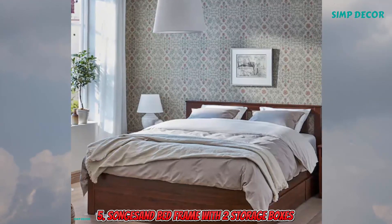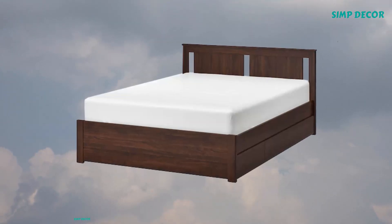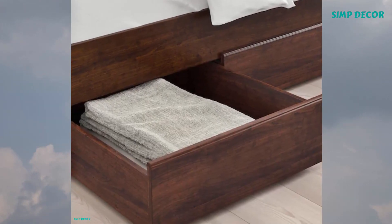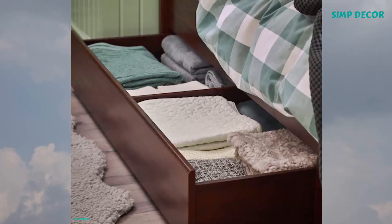5. Songes Sand Bed Frame with 2 Storage Boxes. A sturdy bed frame with soft profile edges and high legs, a classic shape that will last for many years. Also, there are spacious storage boxes under the bed, where you can store bedding or clothes.